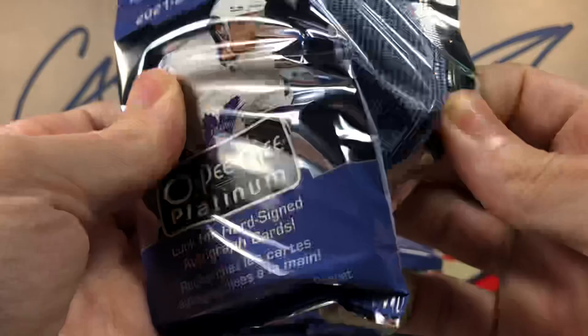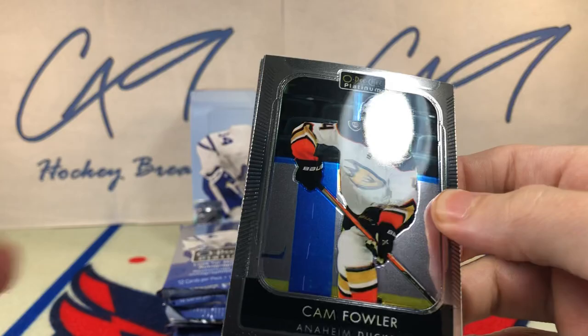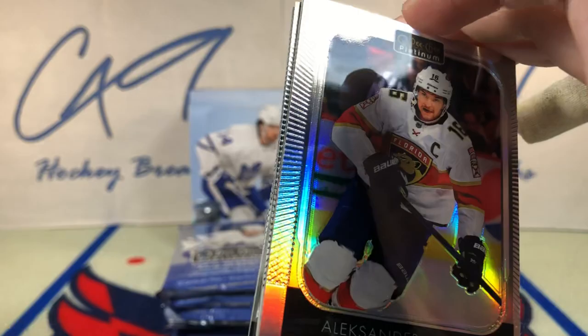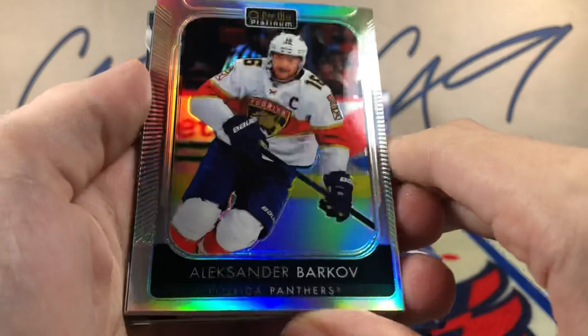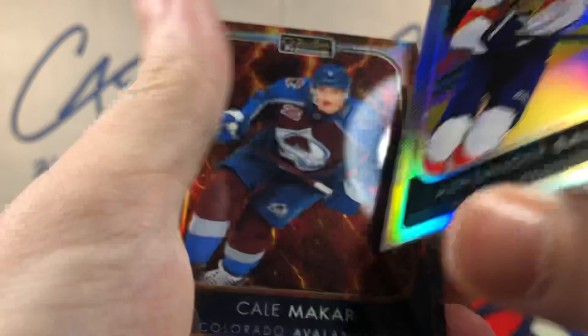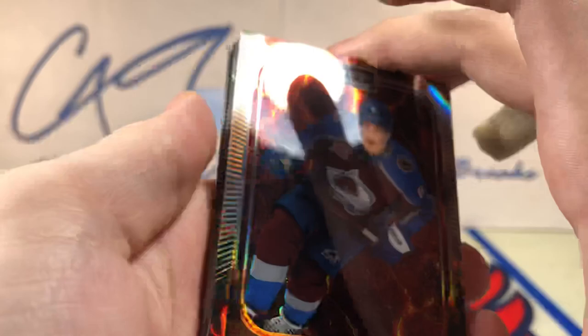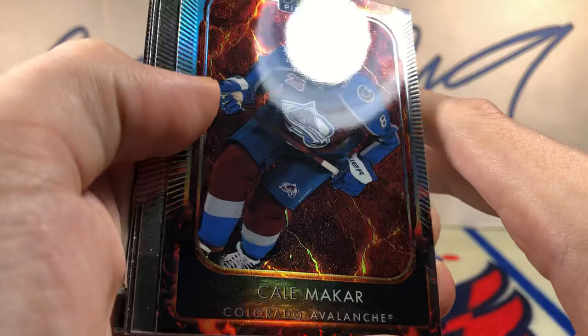I'm not really a big fan of having four marquee rookies in a pack. I feel like that's really going to devalue even some of the bigger name rookies that would generally at least get a couple bucks — I feel like they aren't going to be worth much of anything. Rainbow Alexander Barkoff. Hot Magma, 7 of 499 — one off the jersey number — Kale Makar. Nice hit there.